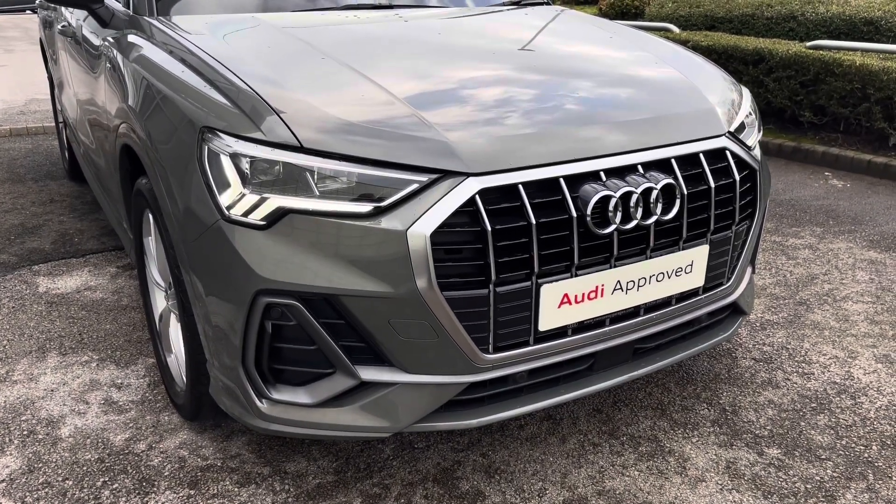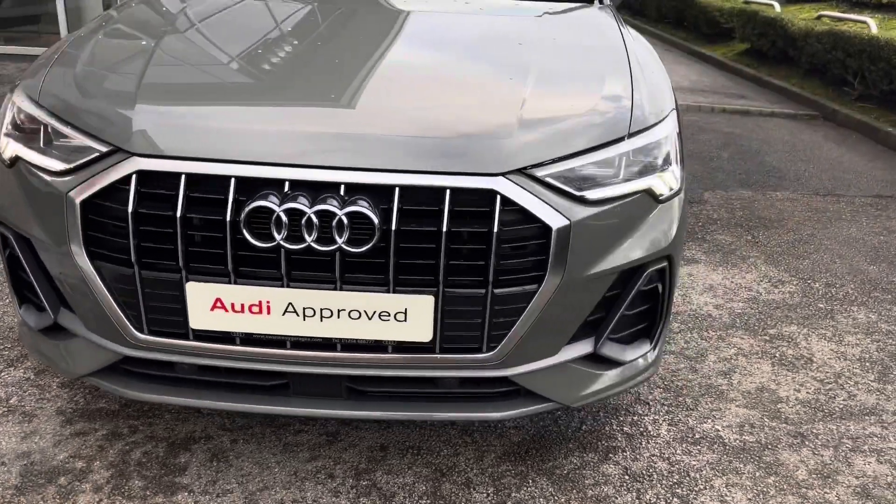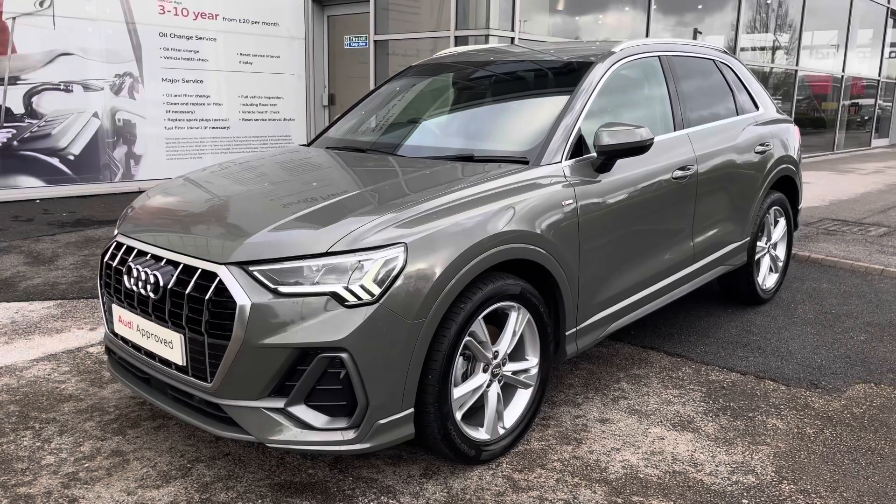Starting off at the front of the vehicle, we've got the very striking LED headlights with LED daytime running lights. This is to give you maximum visibility at all times, to really brighten up every single road for you.